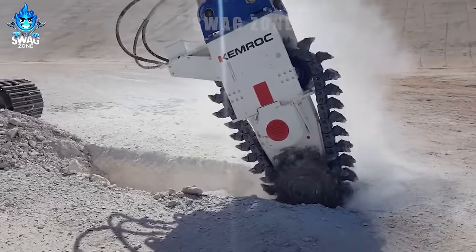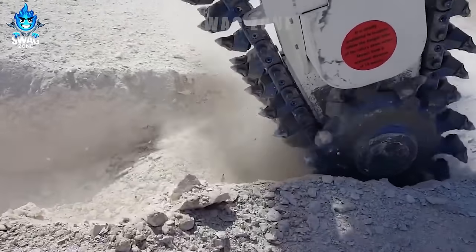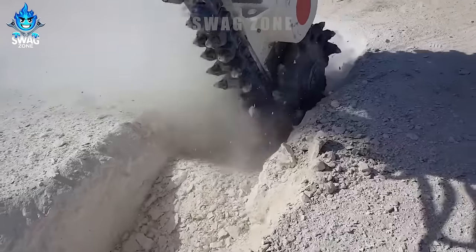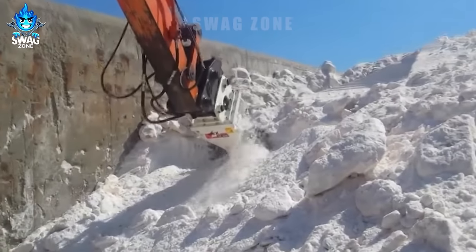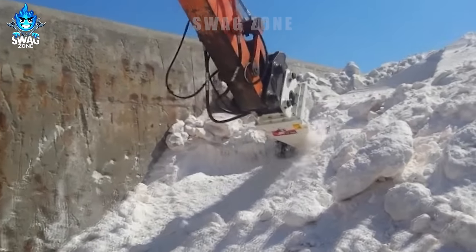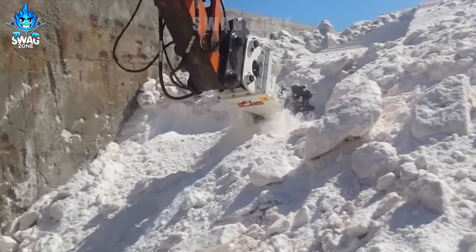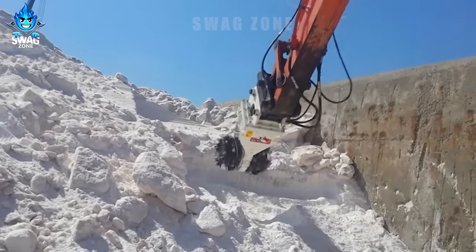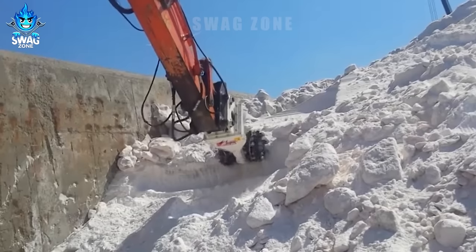With precision and power, the EK140 can cut through tough limestone, creating grooves with remarkable efficiency. It boasts an impressive capability, shaping channels at a depth of up to 140 centimetres. This versatile machine stands out for its ability to enhance drainage infrastructure in challenging terrains, showcasing the intersection of technology and geotechnical innovation.